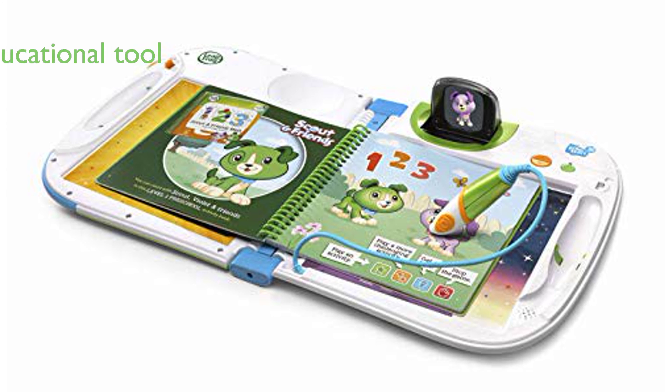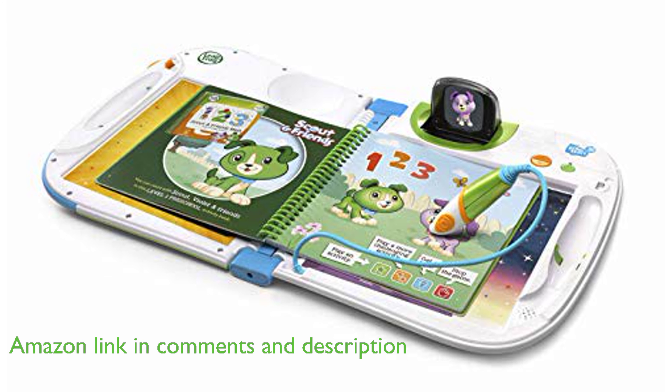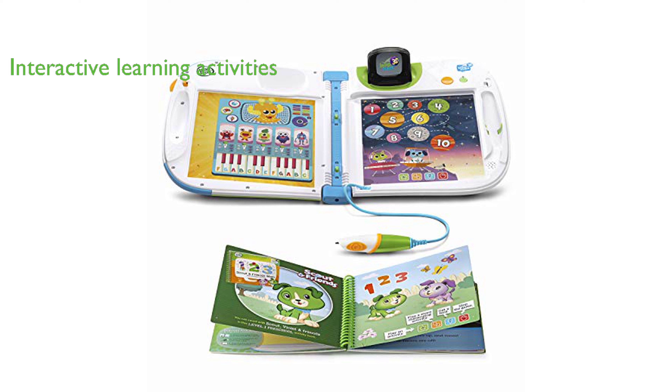The LeapFrog LeapStart 3D Interactive Learning System is a dynamic educational tool that uses 3D animations to make learning exciting for children between the ages of 2 and 7. Its interactive touch and talk activities are ideal for both visual and auditory learners, and they help children develop essential skills in math, reading, and problem solving.